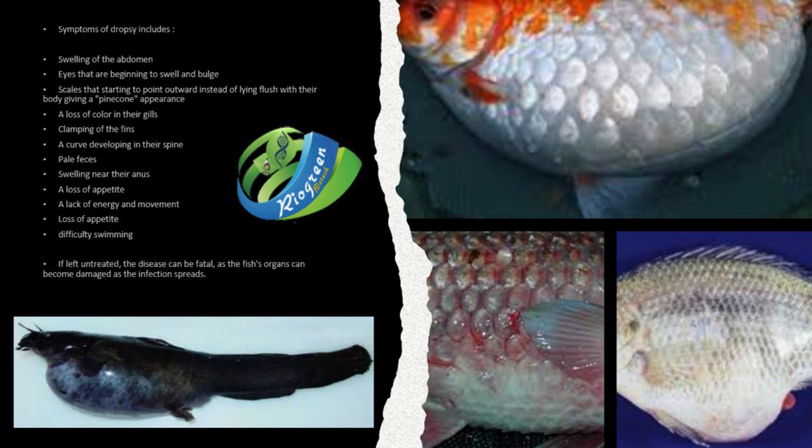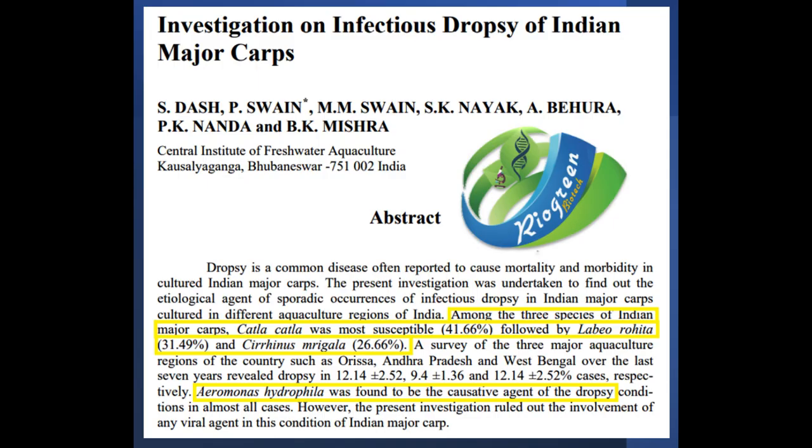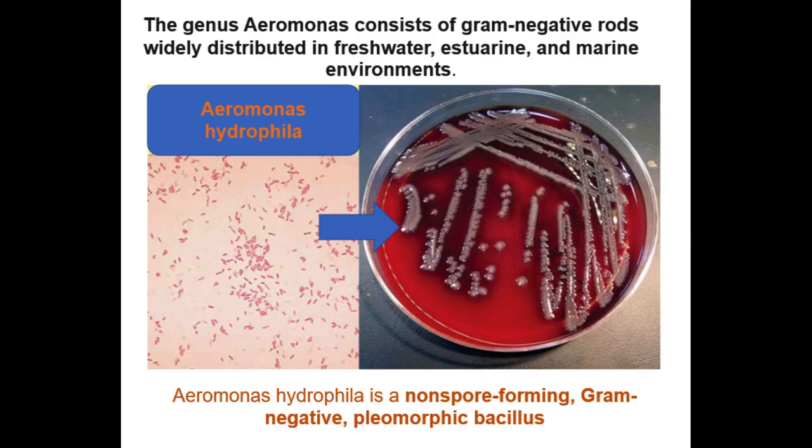Now I will discuss a case study on dropsy conducted in India on Indian major carps, also called IMCs. Among IMCs in India, catla fish is most susceptible to dropsy at 41.66 percent, followed by rohu at 31.49 percent, and mrigal at 26.66 percent. The most common causative agent for dropsy in India is Aeromonas hydrophila, a gram-negative bacteria.